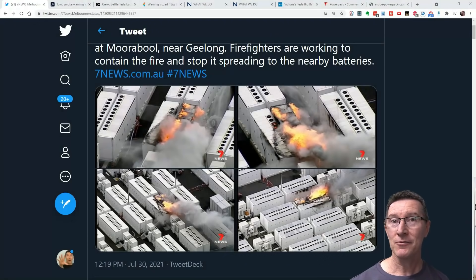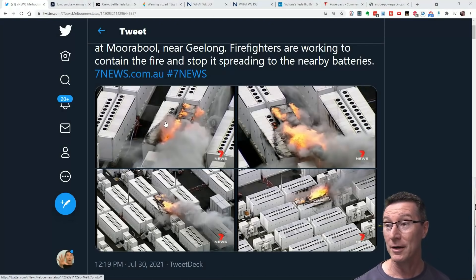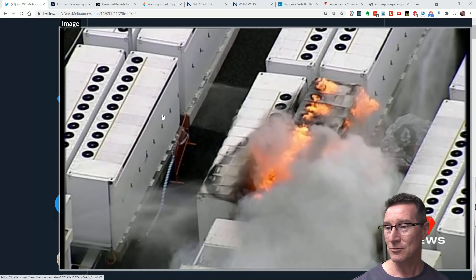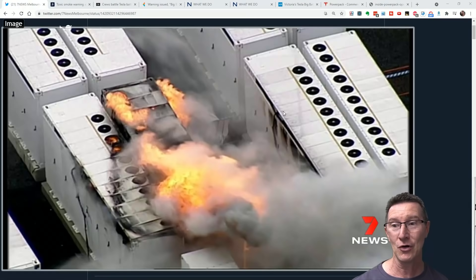Hi, welcome to EEVblog breaking news! Straight off the teletype, we've got a battery fire, a Tesla battery fire. Check it out — this comes from, just tweeted from 7news. Look at this, doesn't look good.